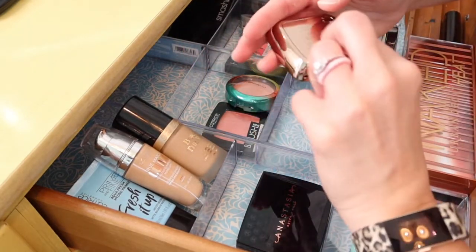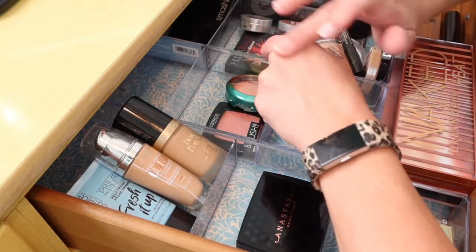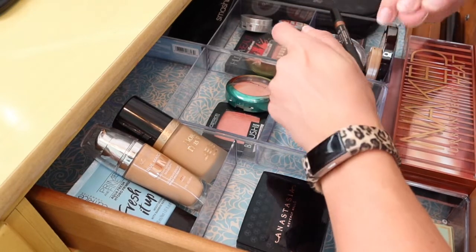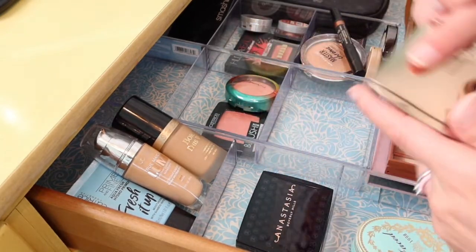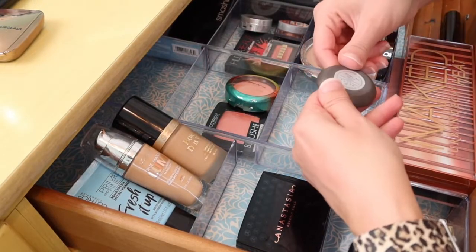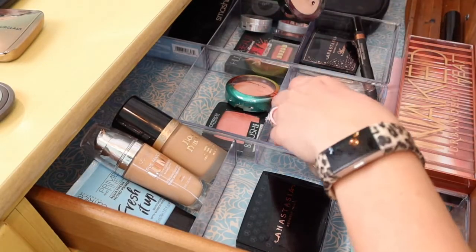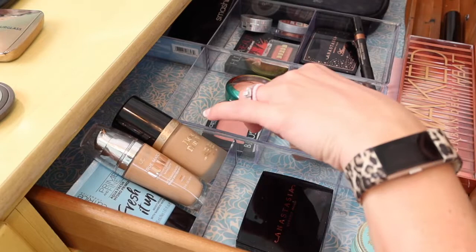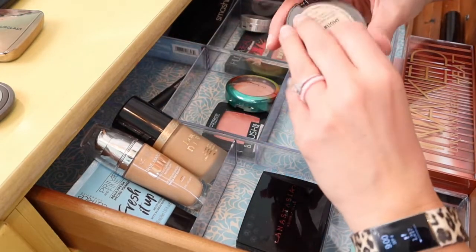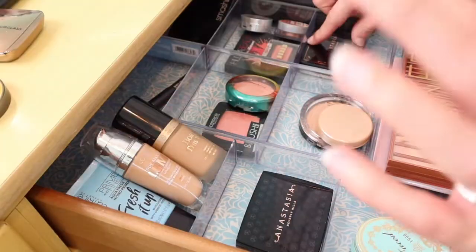Let's get a little blush heavy this week — Hourglass Mood Exposure. I haven't pulled this in so long. This might be one that I pull more so when fall gets here, because we're a couple weeks out from official fall — even though YouTube fall is here, alive and well. For highlight, we are going to keep the Becca Moonstone in that we pulled out last week. And let's go ahead and put in the Lorac Starlight. So we have two highlighters — that's good.